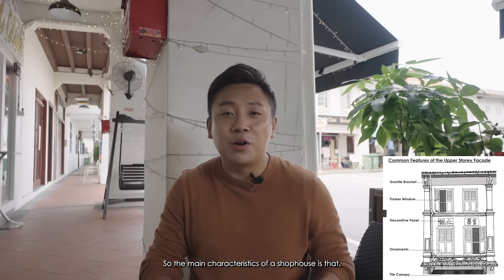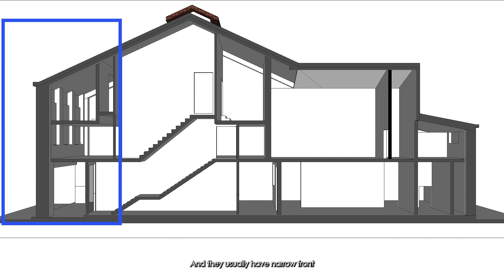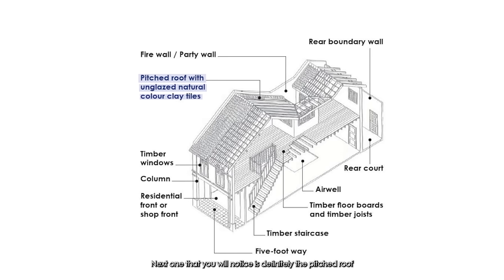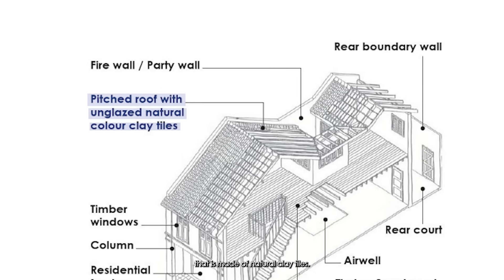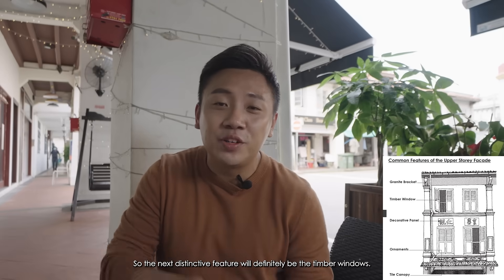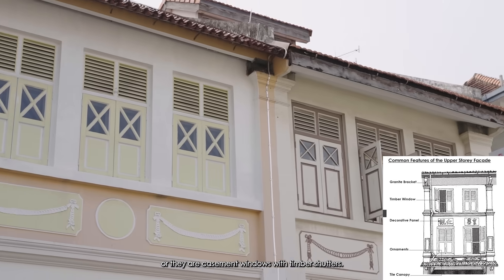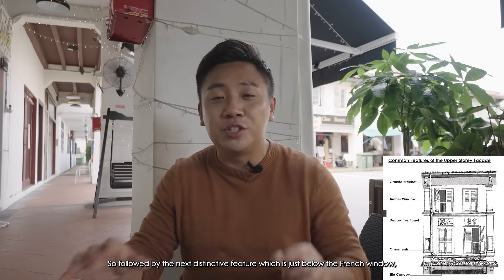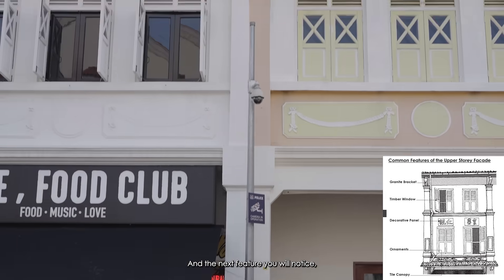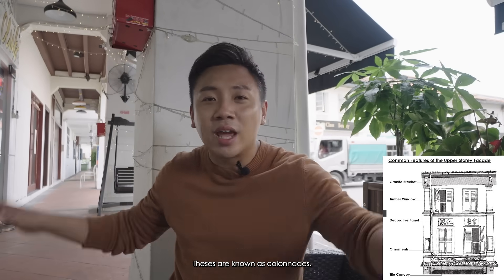The main characteristics of a shop house are that most of them are terrace buildings, two or three stories in height, and they usually have a narrow front with a deep rear. What stands out is definitely the heritage facade of each shop house. You will notice the pitched roof made of natural clay tiles, followed by the granite brackets found just below the roofing. The next distinctive feature is the timber windows — either French windows or casement windows with timber shutters. Below the French windows you'll find decorative panels that stand out on the facade. The columns at the front of the buildings, which support the upper floors, are known as colonnades.